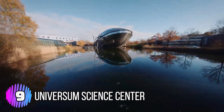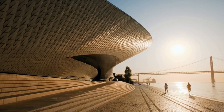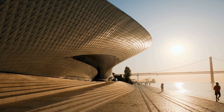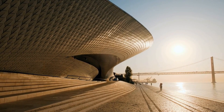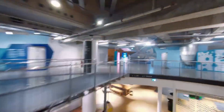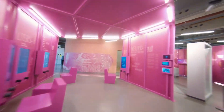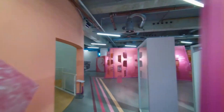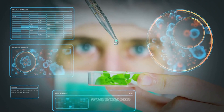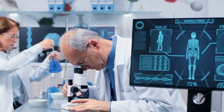Number 9: Universum Science Center. The Universum Science Center is an interactive science museum located in Bremen, Germany. It was opened in 2000 and is one of the most popular attractions in the city. The museum's exhibits are designed to engage visitors of all ages and to make science accessible and fun. The museum covers a range of scientific disciplines, including physics, chemistry, biology, and technology.